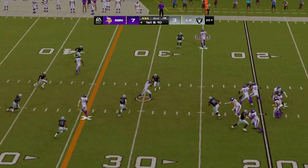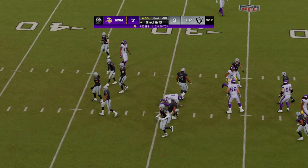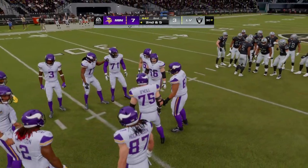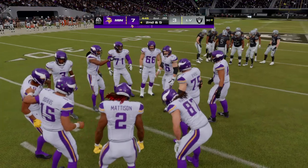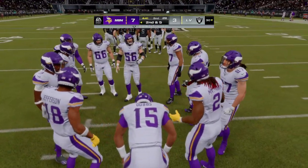Dobbs looking to throw on first down — over the middle and complete to Addison. A gain of five gets it to the 30, bringing up second and five at the 30-yard line.